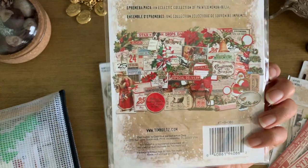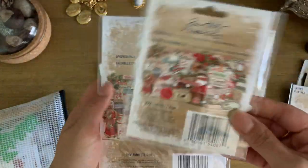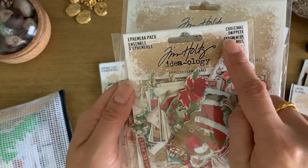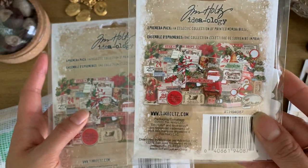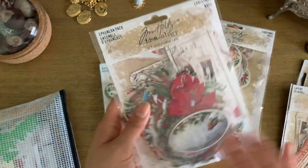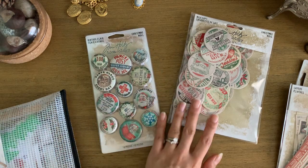That's the larger version, and then there's the small version called Christmas Snippets — just a tiny version of the same thing. The great thing is I can also use this in my personal journal, not just December Daily.